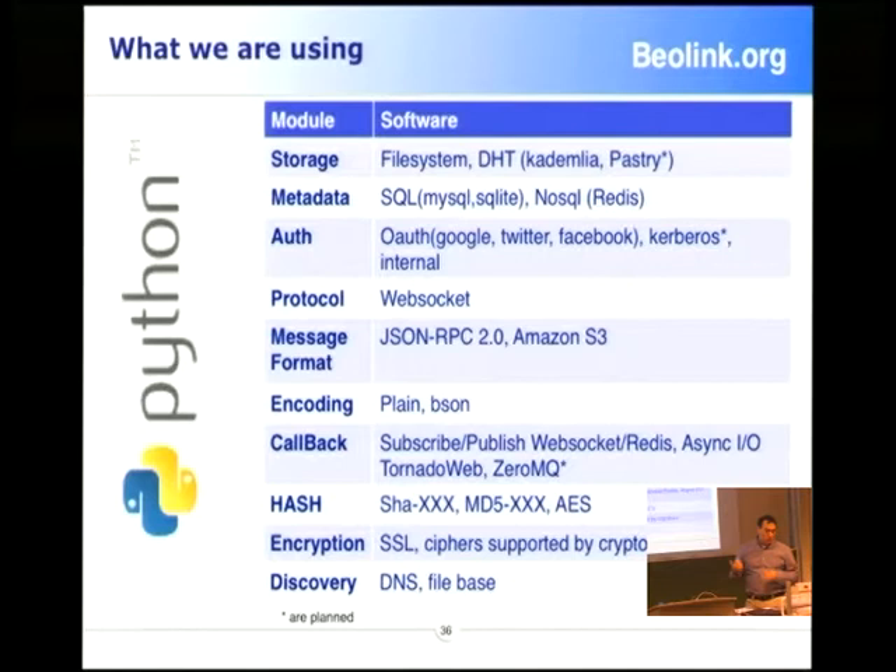Mainly we use Python, because we believe it's simpler to attract people, to extend and make experiments, and it's much faster for prototyping. On the backend we use ZeroMQ and a bunch of other technologies. We use OAuth for authentication — we don't believe in storing our credentials in our own system; it makes more sense to use external ones. For the DHT — the distributed replication of data — we currently use Cassandra. We want to move to a pass-three or multi-dimensional distributed hash.